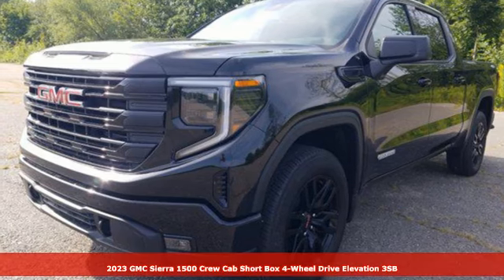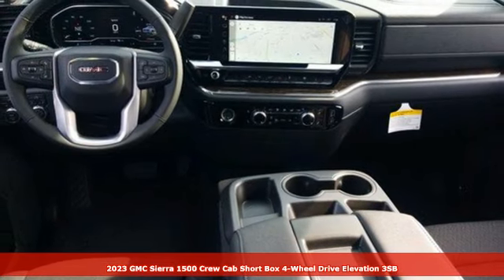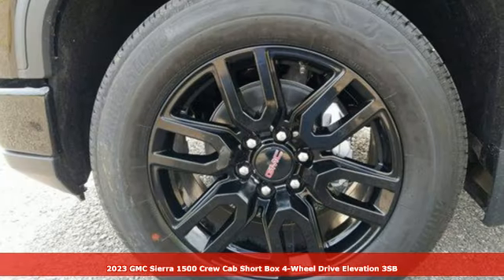Here's a 2023 GMC Sierra 1500. GMC, it's not just a vehicle, it's a professional grade tool.